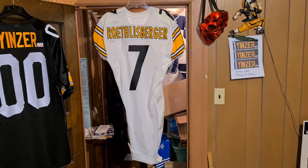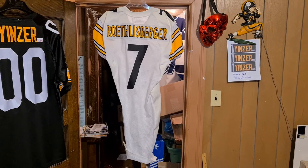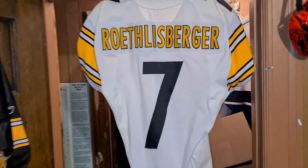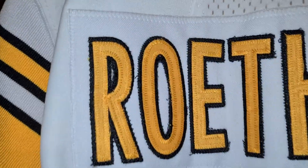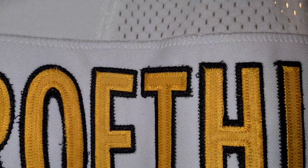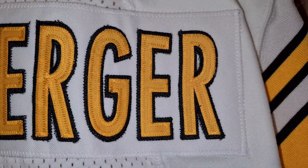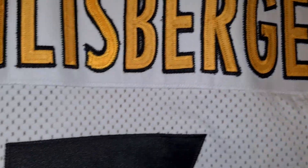So you see what I did — I took the number seven and had Roethlisberger stitched on it. I didn't do it myself; I sent it to my customizer and he did it. I'm sure he was cursing me the whole time because Roethlisberger's got so many letters — it's a big name bar.